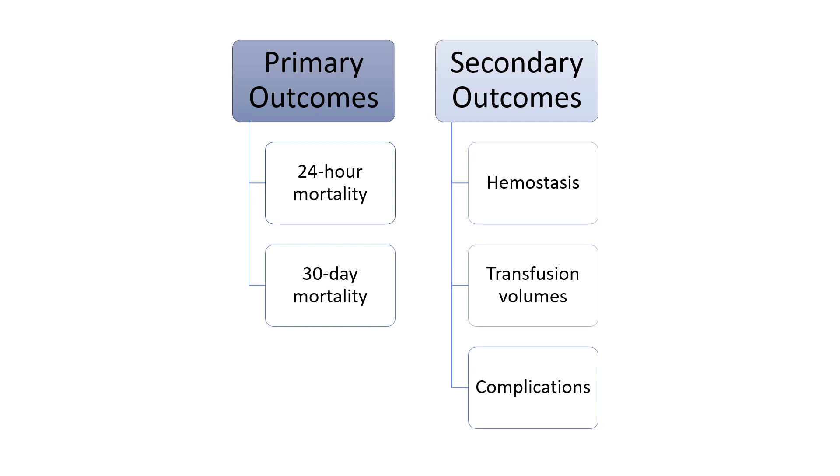Secondary outcomes were pre-specified to evaluate the effectiveness and safety of the transfusion ratios. These included time to hemostasis, the number and type of blood products used from randomization until hemostasis was achieved, the number and type of blood products used after hemostasis up to 24 hours post admission, 23 different complications, hospital ventilator and ICU free days, incidence of major surgical procedures, and functional status at hospital discharge or 30 days as measured by discharge destination and Glasgow Outcome Scale.